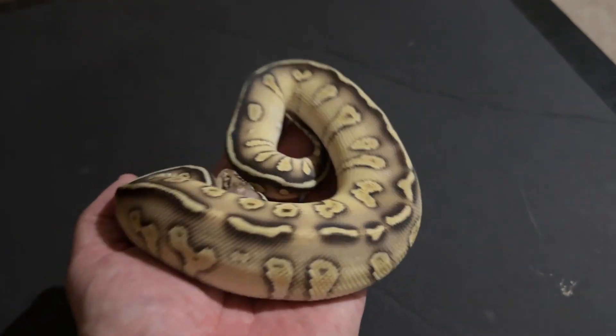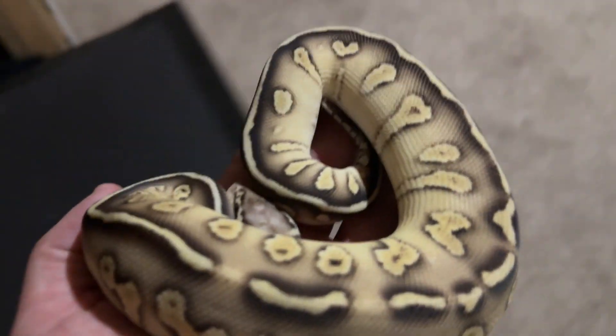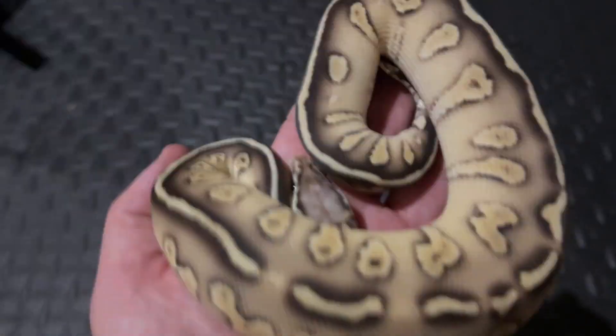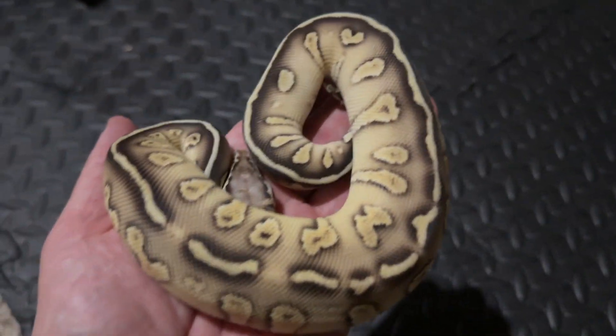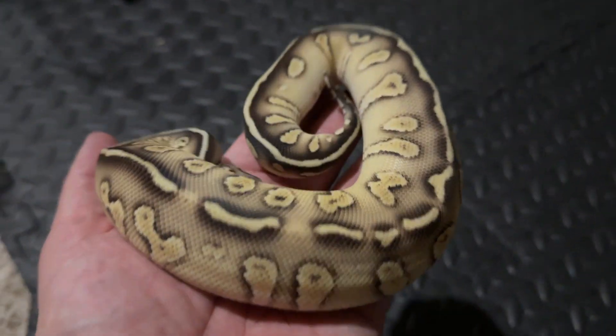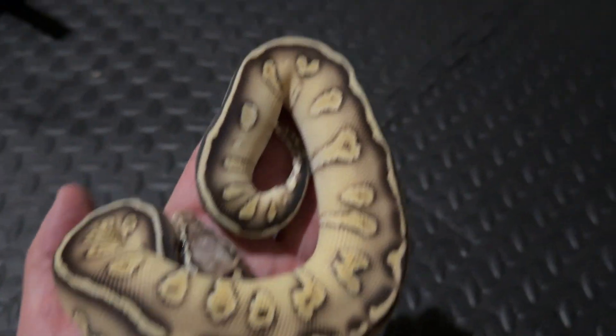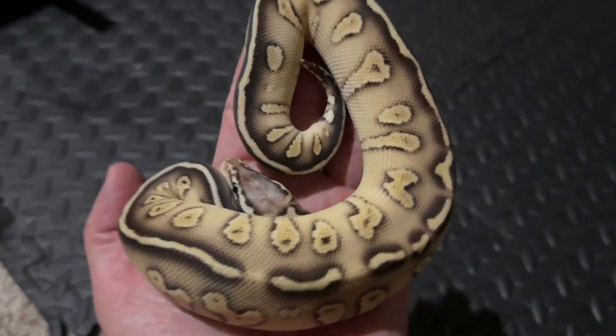Oh my gosh, I hope the colors are coming out. Let me see if I take her over here — maybe a little bit better. I've always wanted one and I looked and looked until I could find one I could afford, and here she is.